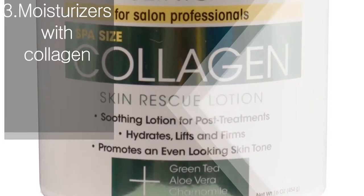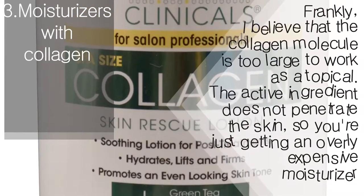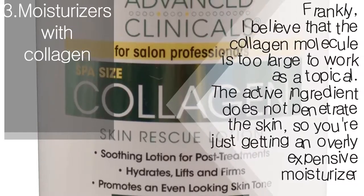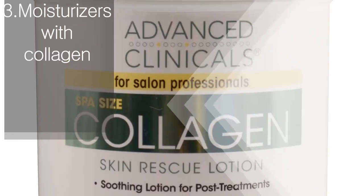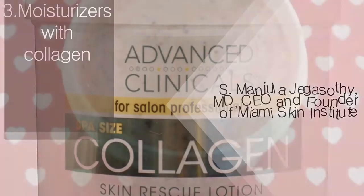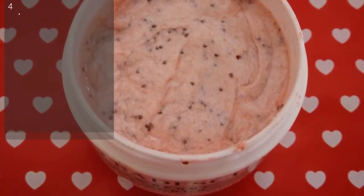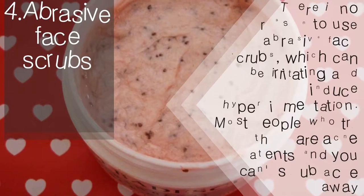Moisturizers with collagen: Frankly, I believe that the collagen molecule is too large to work as a topical. The active ingredient does not penetrate the skin, so you're just getting an overly expensive moisturizer. — Manjula Jaga Sothi, MD, CEO and Founder of Miami Skin Institute.